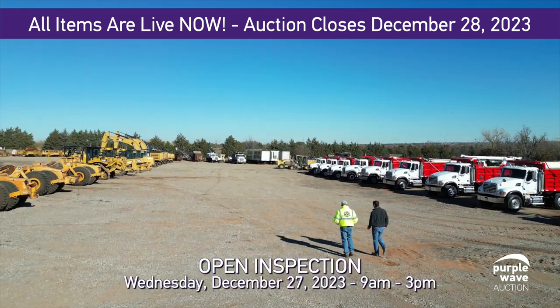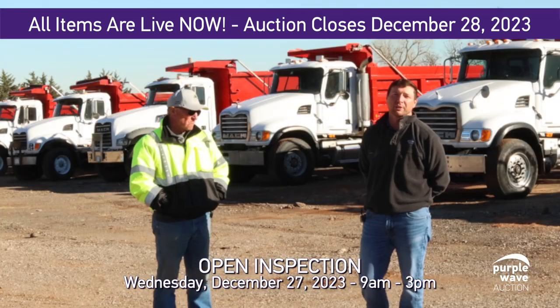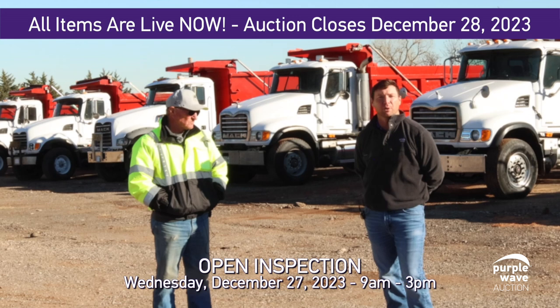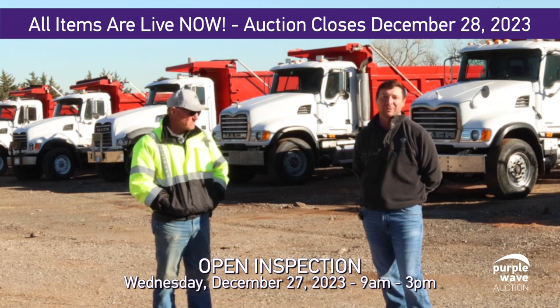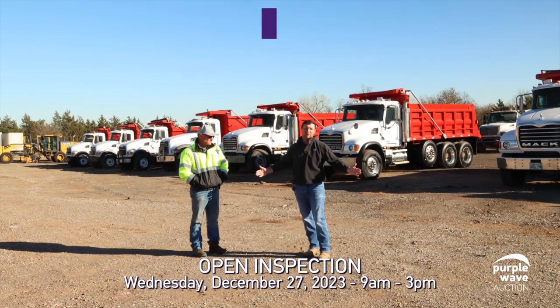These items will be selling at no reserve auction on Thursday, December 28th. Please come out and join us for our open inspection the day before, Wednesday, December 27th. Rain or shine, we hope to see grins on chins and everybody gets to come and climb on this beautiful lineup of equipment.